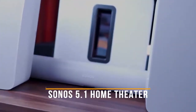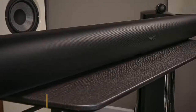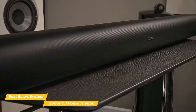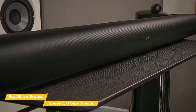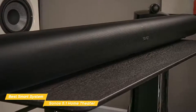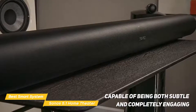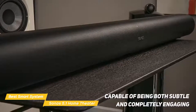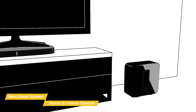Next up, the Sonos 5.1 Channel Home Theater System, our pick for best smart home theater system. The Sonos 5.1 Channel Home Theater System delivers an exceptional audio experience in a 5.1 smart home theater system with integrated Google Assistant and Amazon Alexa. Adding rear speakers into the mix changes everything, making the system capable of being both subtle and completely engaging. Depending on what you're watching, the rear speakers can be used to deliver positional sound too.